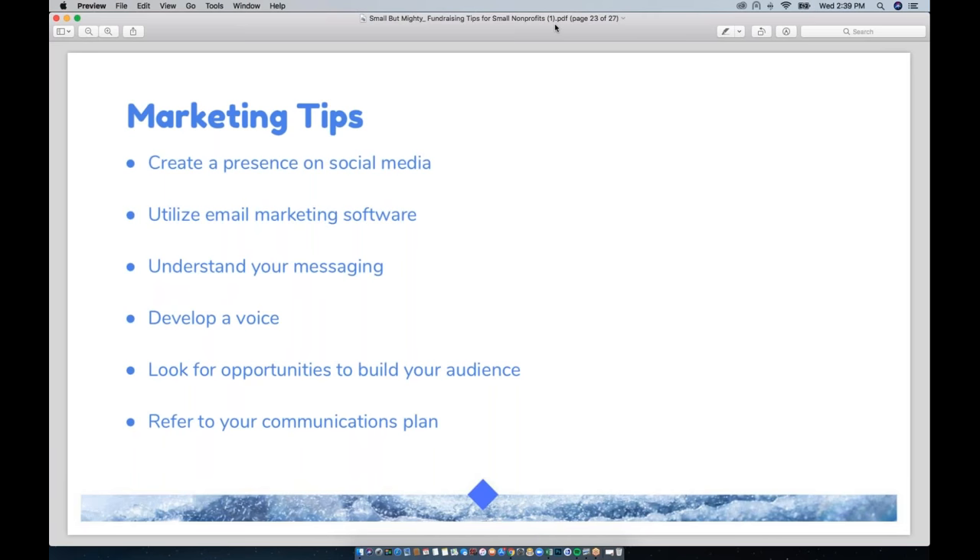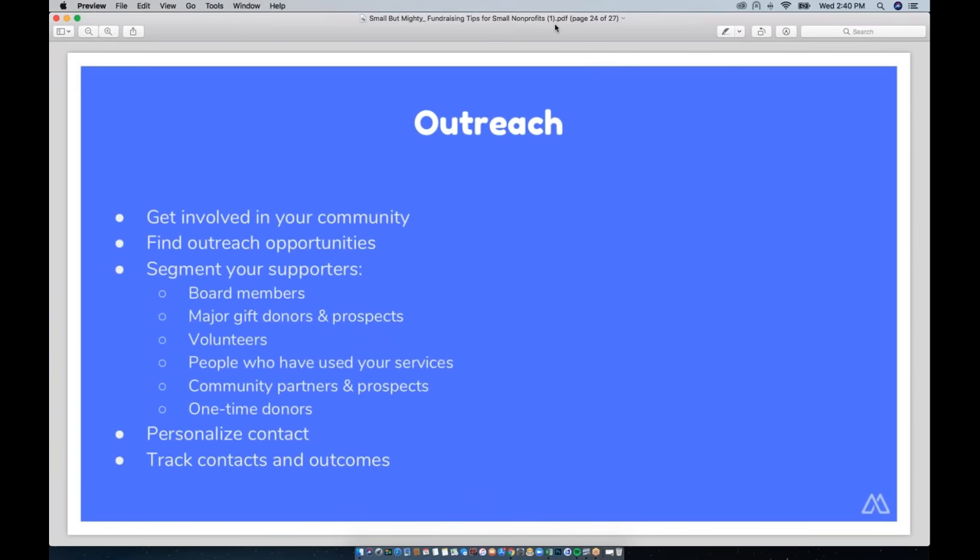Working to develop a consistent voice will help build trust and build your brand. You'll also want to be on the lookout for opportunities to build your audience. On social media, that's mostly just making it easy for people to find you, making sure your supporters know about your social media accounts and encouraging them to follow you, putting a link on your website and Mighty Cause page, and using whatever avenues you can find to get more followers. Finally, if you download and fill out the communications planning worksheet, use it — it's a really helpful guide to getting your marketing and messaging in order.